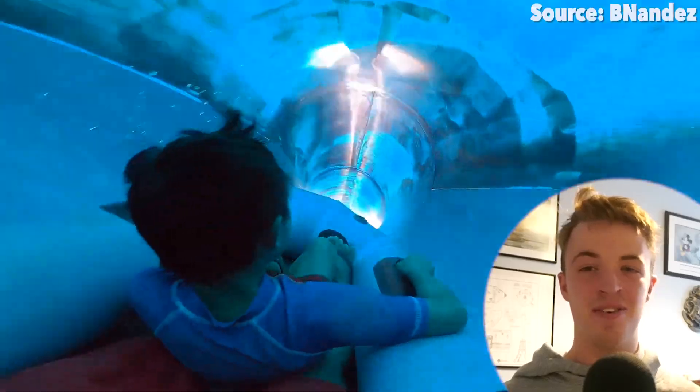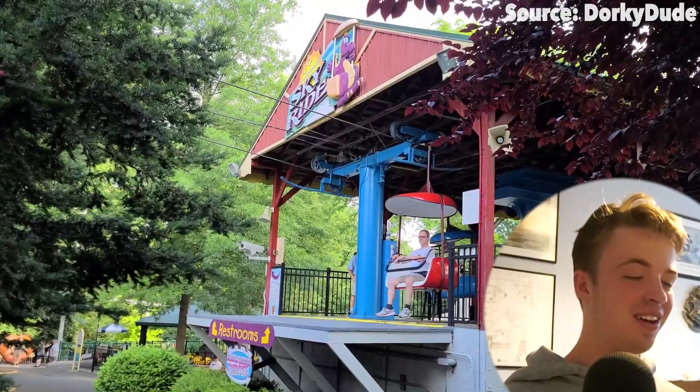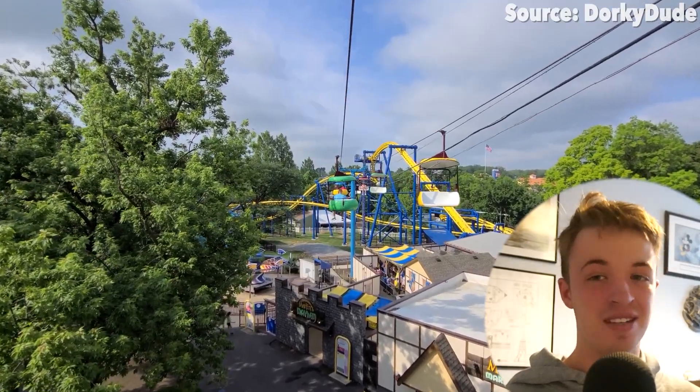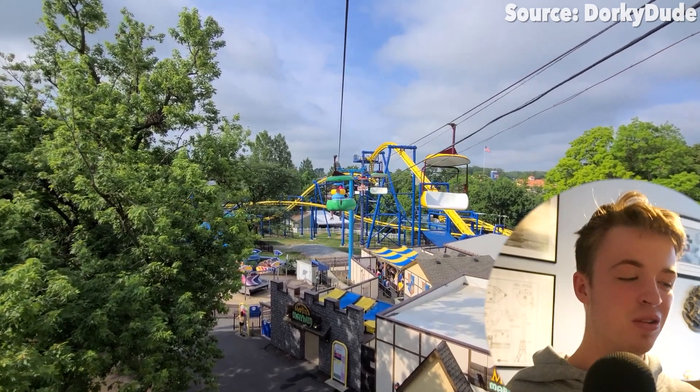Join me today as I rank your top 10 rides at Dutch Wonderland. Starting off with the number 10 spot, you guys have picked SkyRide. The thing I love about them so much is that no matter whether you want to get from one end of the park to the other, or just want to put those legs up for a while, they are absolutely great. And whilst this ride does look very, very slow, what makes it even cooler...